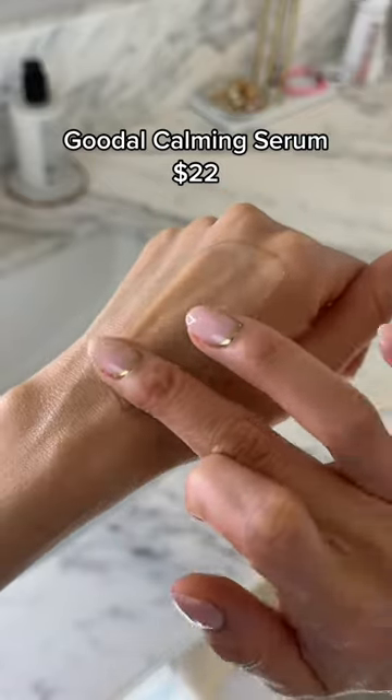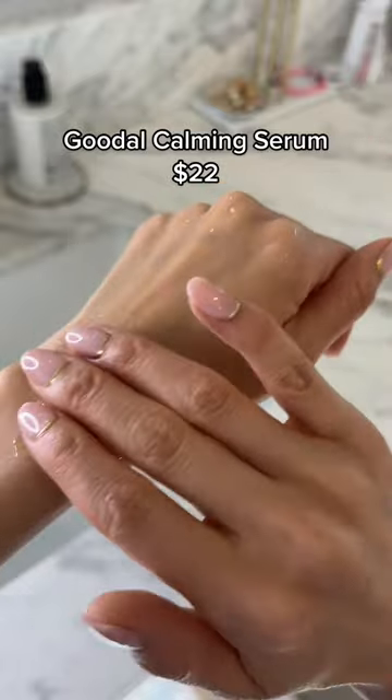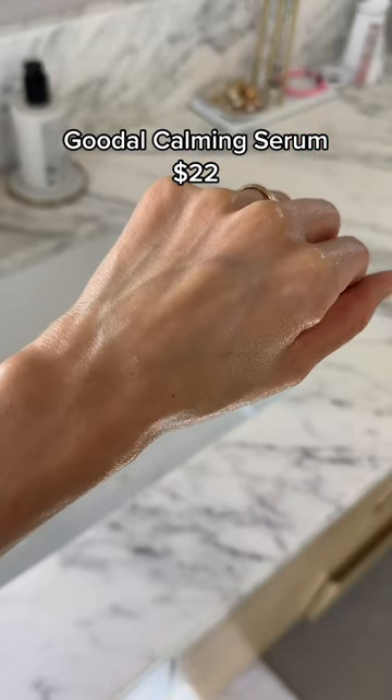The Chordata Extract works fast to soothe the skin, while eight different types of hyaluronic acid repair damaged skin and restore moisture levels. The texture is watery, cooling, and it feels amazing on the skin. This is K-beauty at its finest.